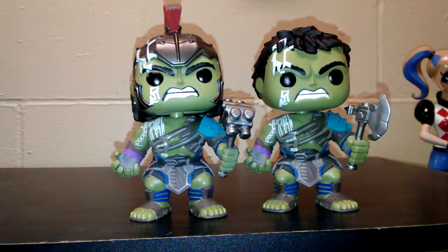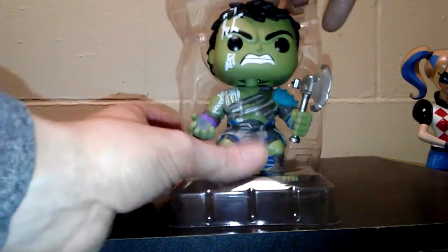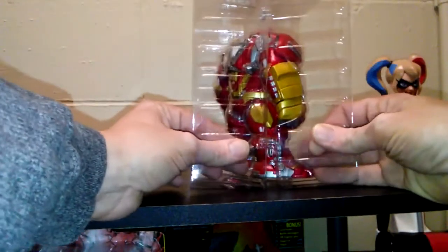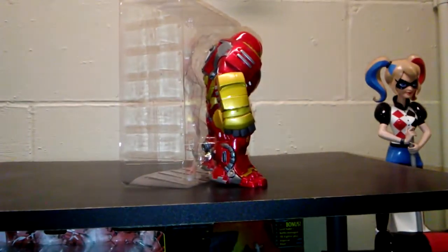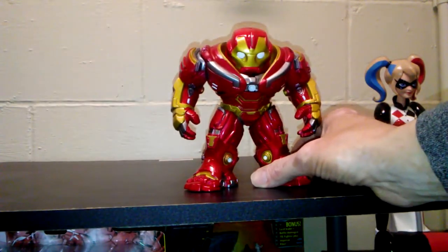Stay tuned and we'll be doing the Hulkbuster next. One of the key differences from regular pops is the casing — it's one solid piece and the pop just slides right out. The Hulkbuster is packaged a little differently, which I like. He is actually in a divider pack, which makes a lot more sense than trying to put this big hefty pop in one of the single cases.